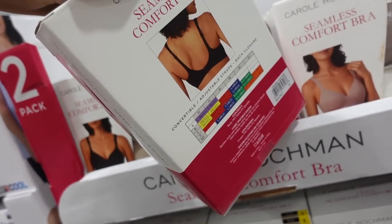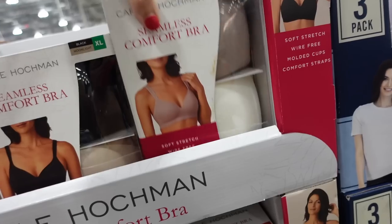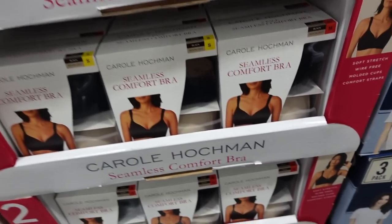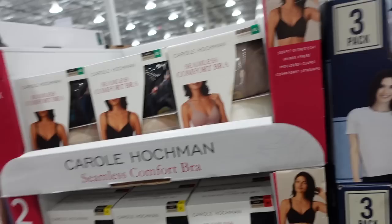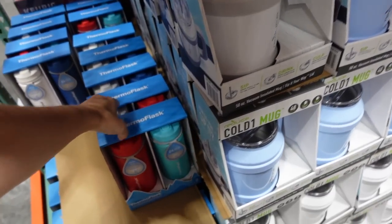Seamless bra from Carol Hodgeman — wire-free, molded cups, hook and eye closure in the back. Comes in black and beige, also taupe and white. They're $18.99 for two, in sizes small through extra large.